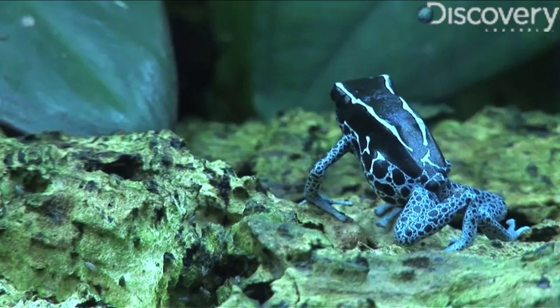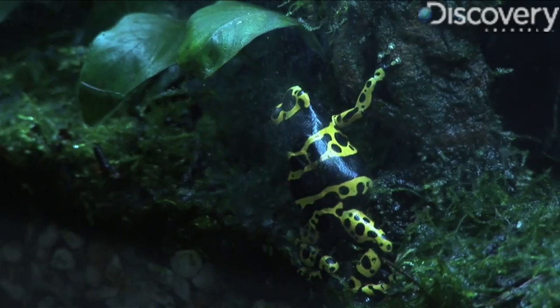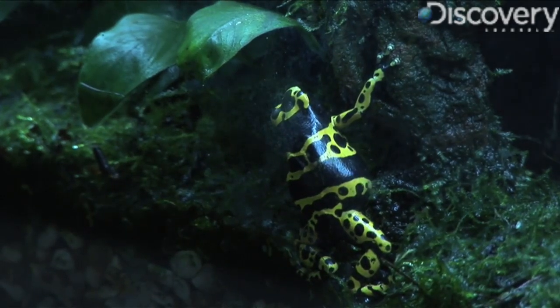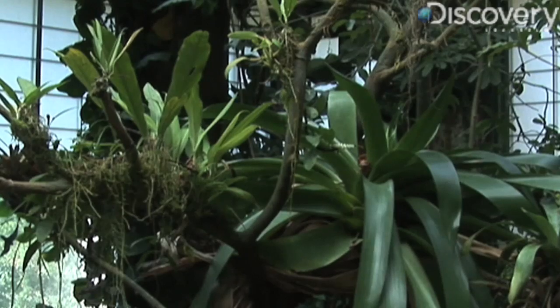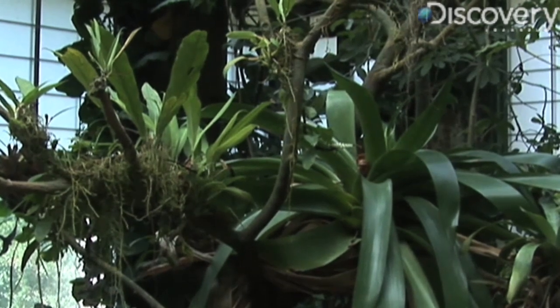One of the other things that's odd about them is that they don't have webs in their feet. They're not what we would call an aquatic frog. Where they live is more very, very moist jungle floor. There are certain species that live in certain kinds of plants called bromeliads, which capture the rainwater and fill up almost like a funnel or a vase.